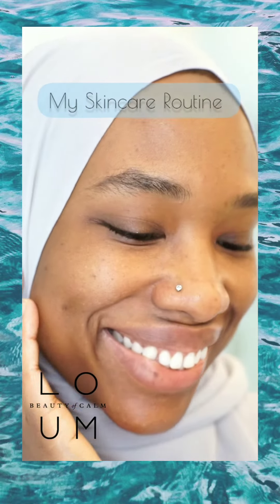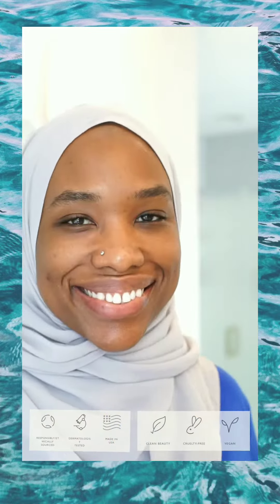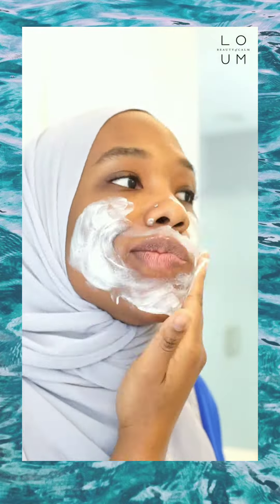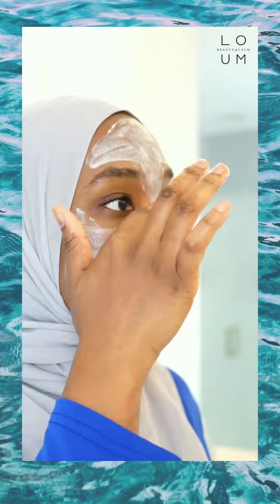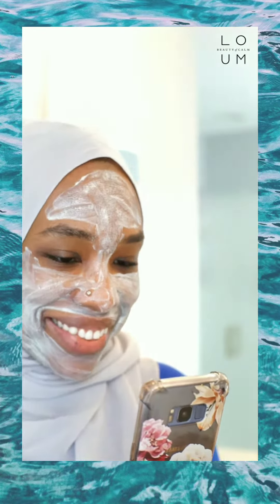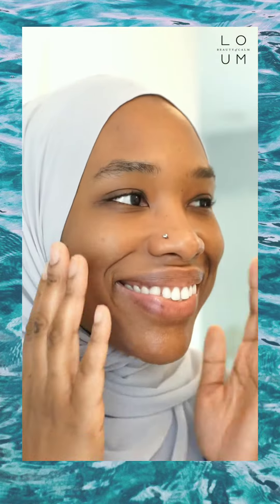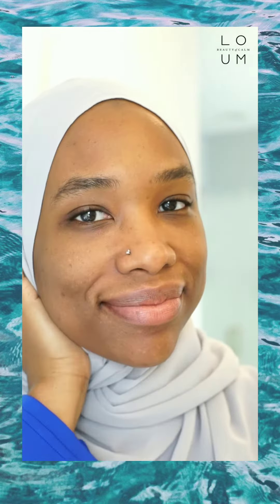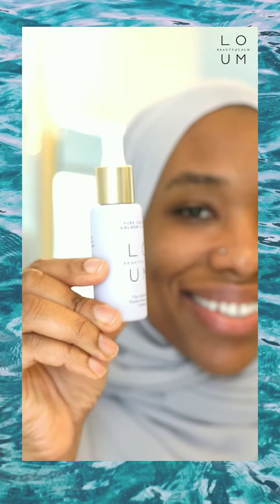It's no secret that stress has a major effect on skin, so I want to tell you guys about the beauty of calm with these products from Loom. I have been using the Tranquil Radiance Nutrient Mask two to three times a week for the past few weeks and it has been beautiful for my skin. I leave it on for a few minutes, check my phone, and then rinse it off — it never becomes dry or crusty. It just leaves your face feeling so calm and moisturized.